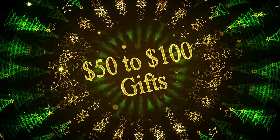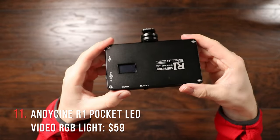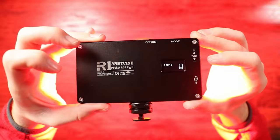Now let's hop into the $50 to $100 category. Let's take a look at the Andy Sinnott R1 RGB Pocket Light. This is a small, battery-powered LED light that charges via USB-C. It comes with a cold shoe mount so you can put it on top of your camera, and it also has threads so you can put it on a tripod or a light stand. You can adjust brightness and color temperature — it's RGB so you can make it really any color you want. It's also got built-in presets like lightning flashes or police sirens. There's just so many creative possibilities.